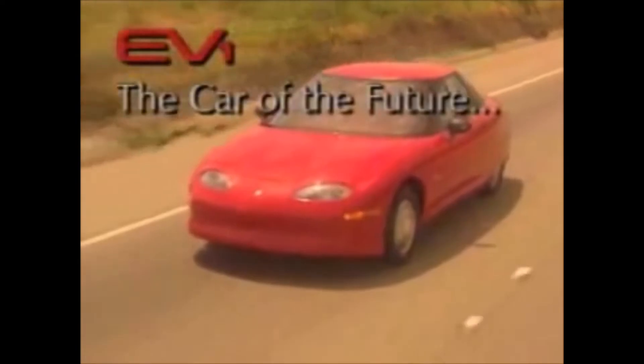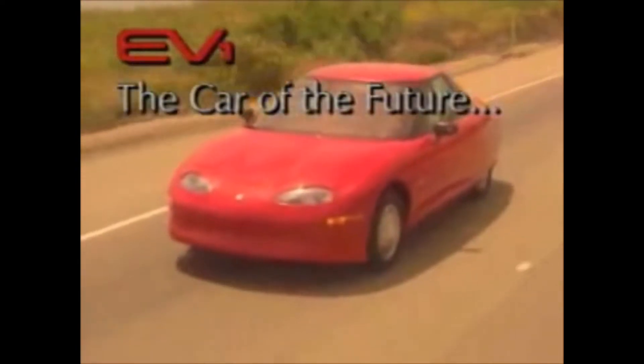That car is GM's EV1, the car of the future today. And that is why I'm here — to go see if they have one in their parking lot.